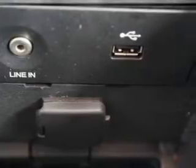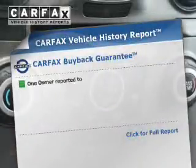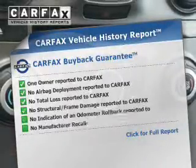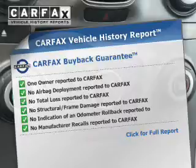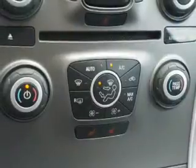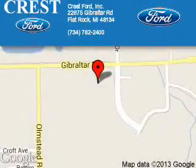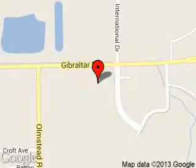Rest easy knowing this vehicle comes with a Carfax Vehicle History Report from Carfax, the most trusted provider of vehicle history information. Great quality at a great price — call or click to contact us today. Crest Ford Incorporated is dedicated to ensuring your vehicle-selection experience is a pleasant one. We are located at 22675 Gibraltar Road, Flat Rock, Michigan, 48134.